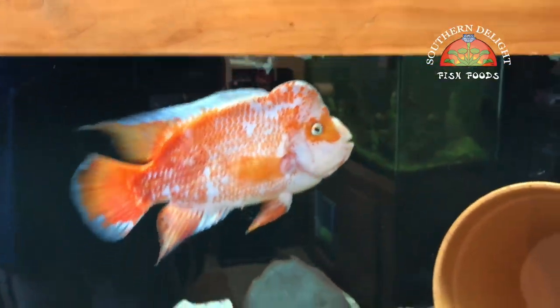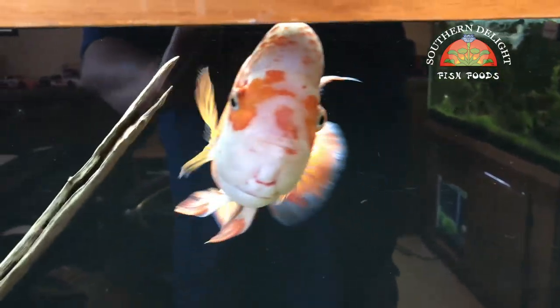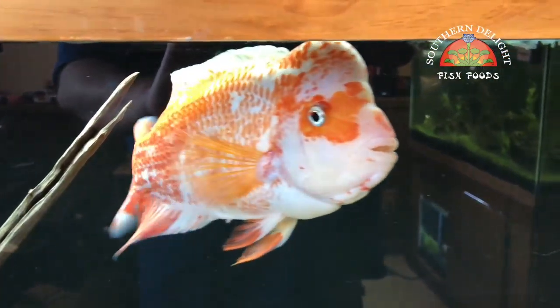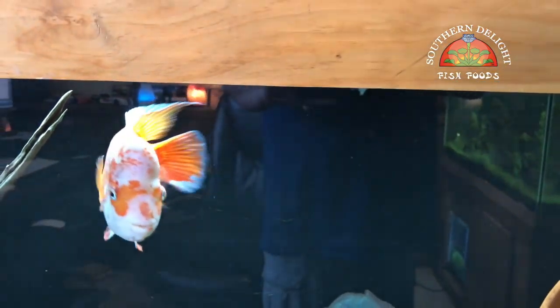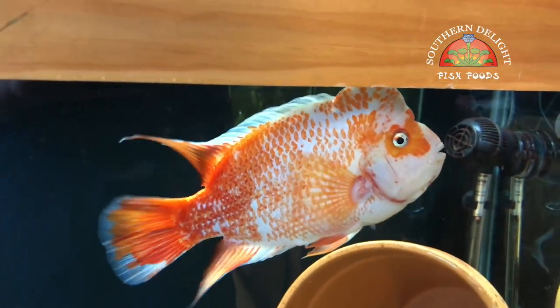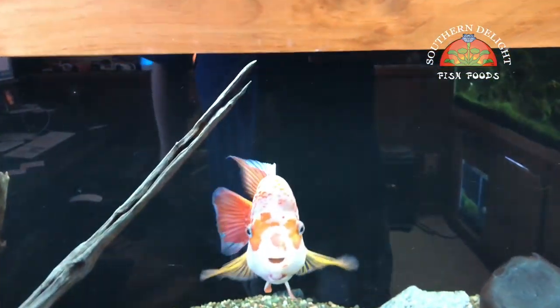So, Cheeto's tank. Him and the female, which is over here kind of in the corner — they did spawn a couple of weeks ago and they had a nice cloud of free swimming fry in this tank. One day I came down in the morning and the cloud was still there, all the fry were there. Then came back in the afternoon and they were all gone. At first I thought they might be hiding in the rocks, but it became pretty evident pretty quickly that they had eaten the fry.